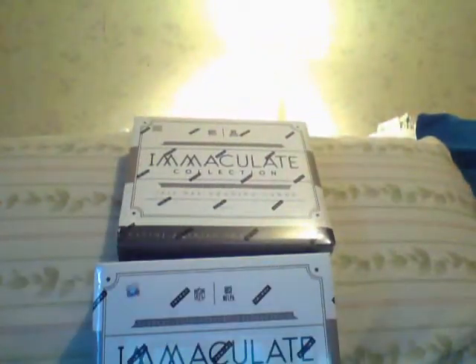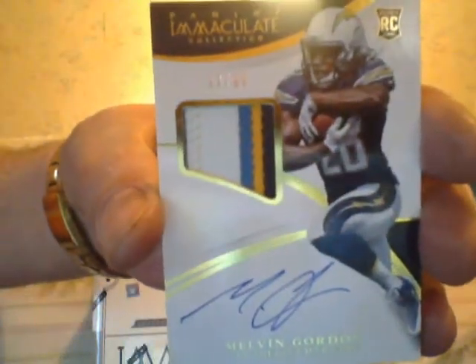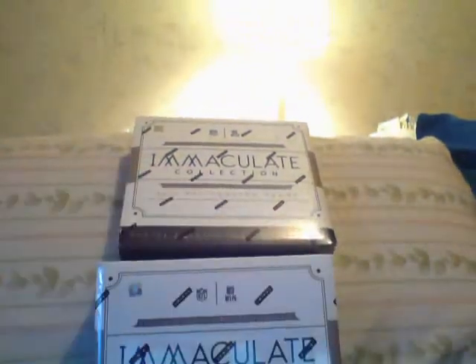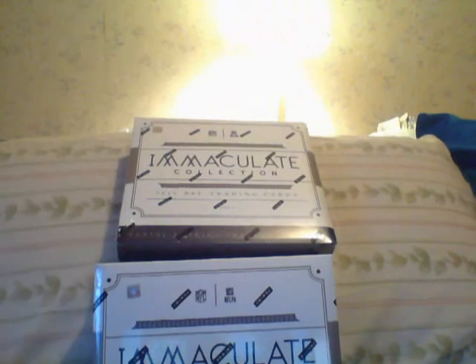And here is an RPA — nice. At least it's a decent player, or one that will be. Melvin Gordon RPA, multicolor. Alright guys, so that's box number one. You see the wall — the wall will be tumbling down shortly. Ciao.